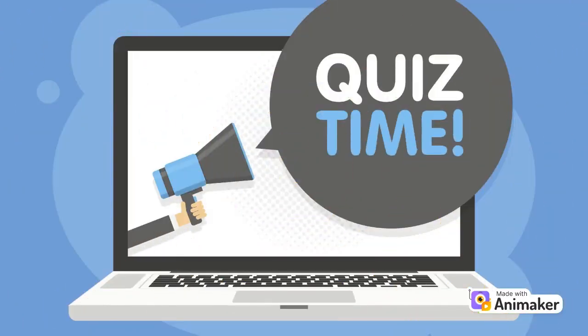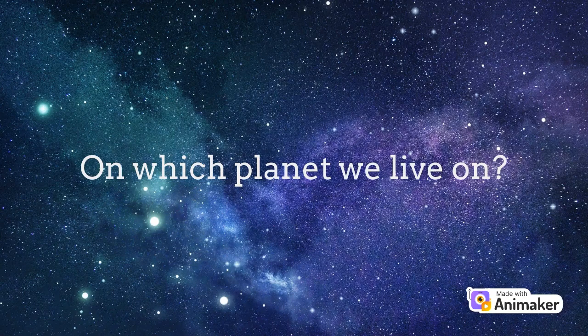Alright, now it's time for some questions. Who can tell me the name of the planet we live on? Tell your answers in the comment section. Don't forget to like and subscribe.